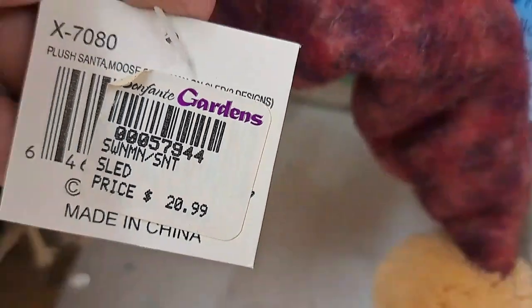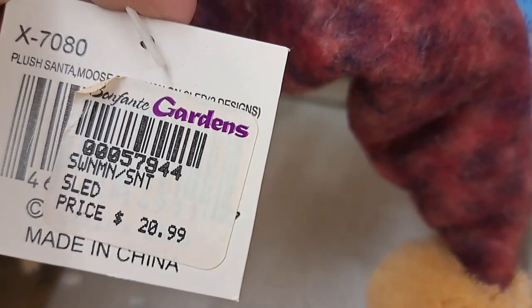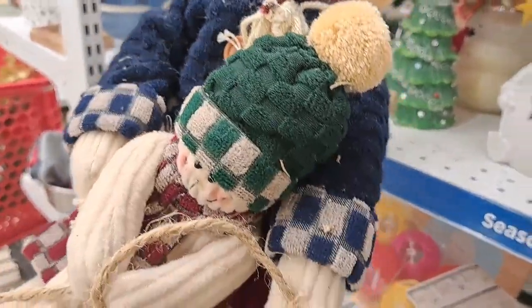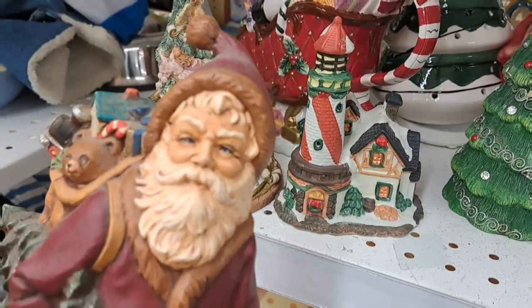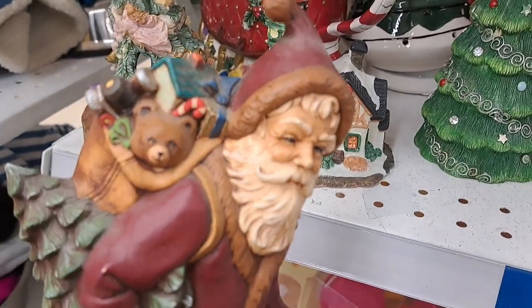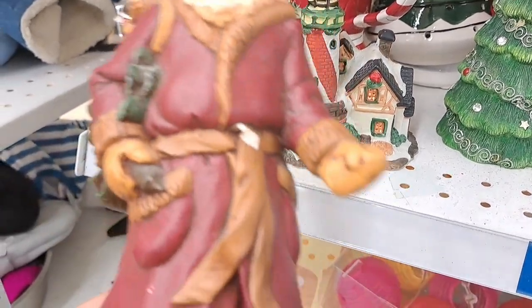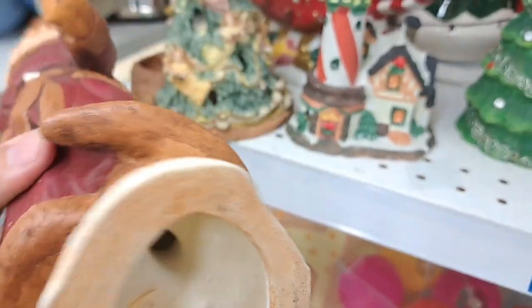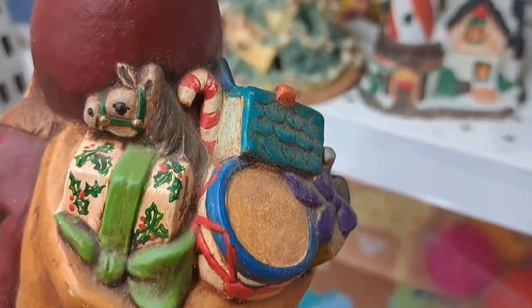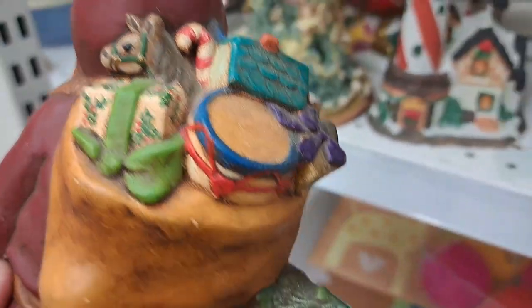Now this piece of decor was $6.99, but originally $20.99 at some place called Something Gardens — I can't really make out what it says. But apparently it was pretty pricey. Very crafty, indeed. Is this like one of those old world Santa styles? I don't know, but it's very classy. He's one classy Santa Claus, let me tell you.